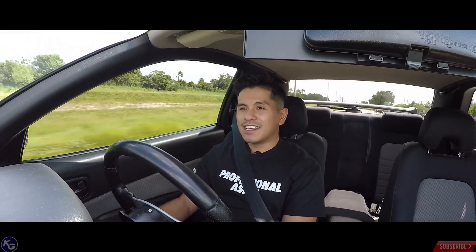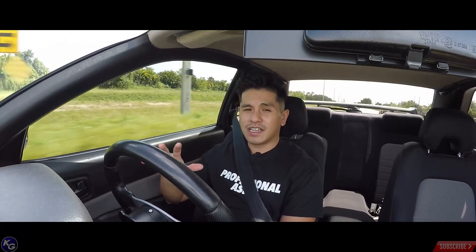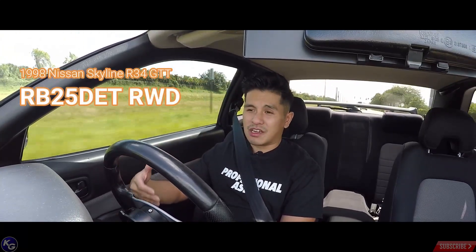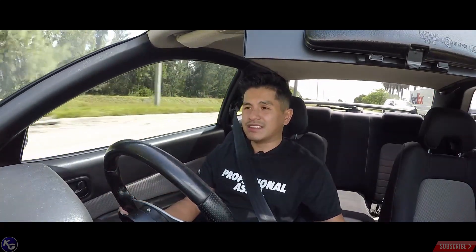What's up guys, welcome back. This is the second part to the last video — we are doing the five things I don't like about my R34 Skyline. A lot of people could agree with the stuff I chose because it kind of sticks out. Since we're already inside the car, let's talk about the inside.